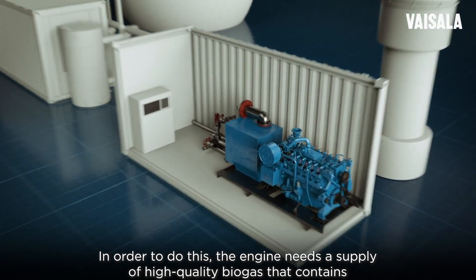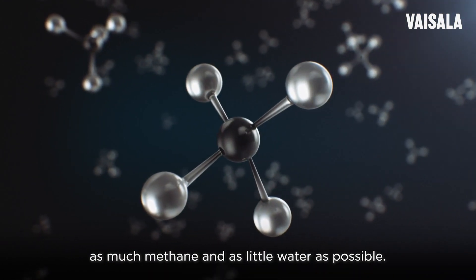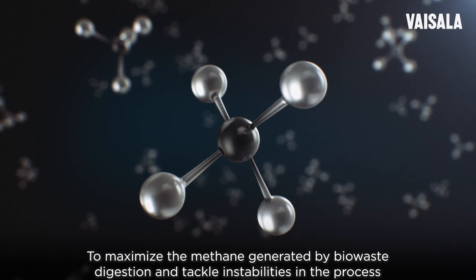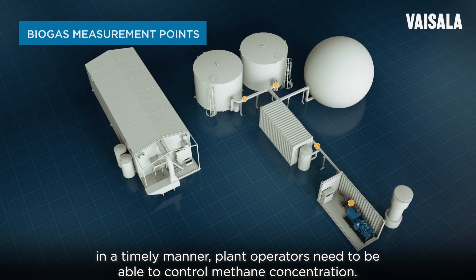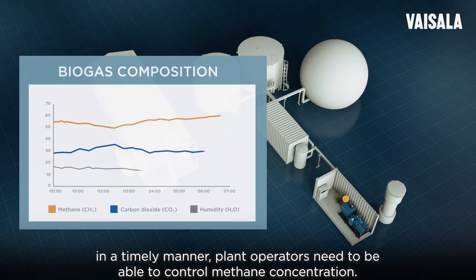In order to do this, the engine needs a supply of high-quality biogas that contains as much methane and as little water as possible. To maximize the methane generated by biowaste digestion and tackle instabilities in the process in a timely manner, plant operators need to be able to control methane concentration.